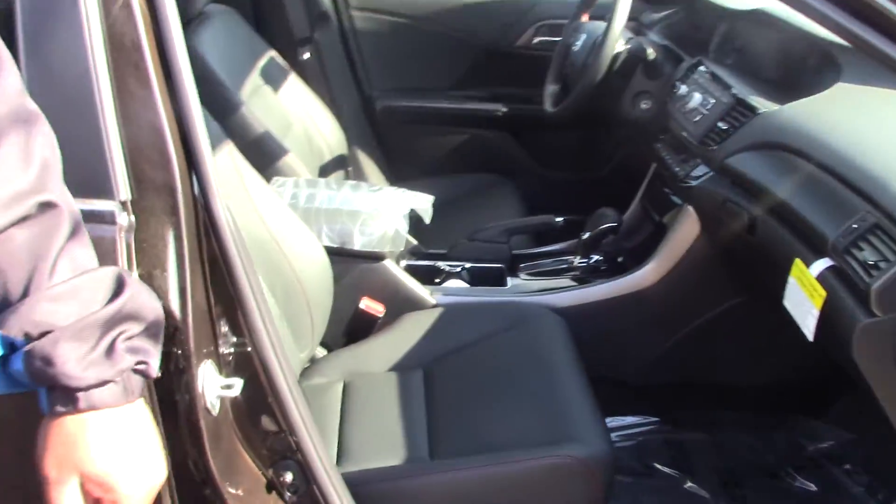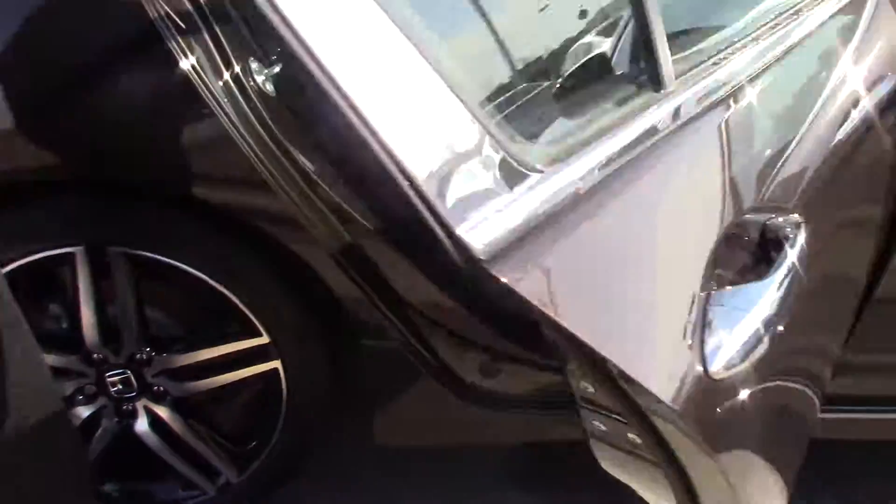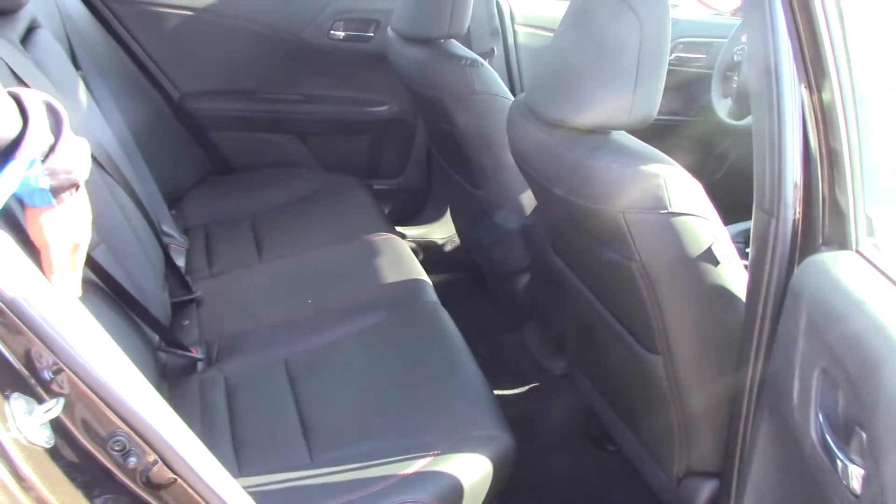What makes this car a special edition are the leather heated seats in here. The back seats are also leather seats with the red stitching.